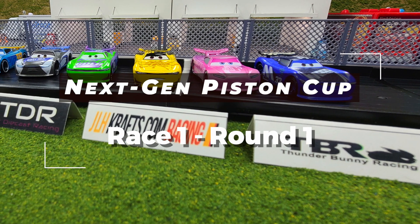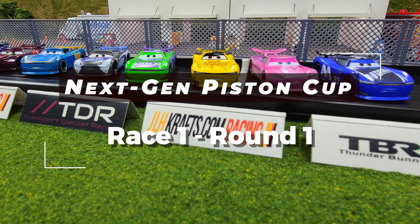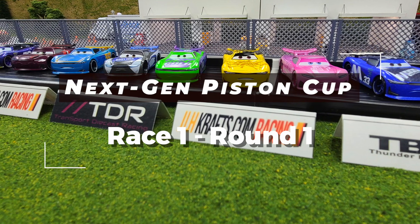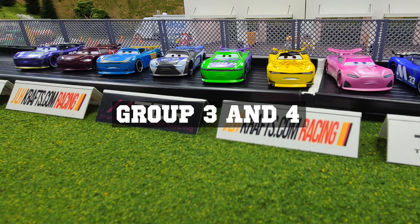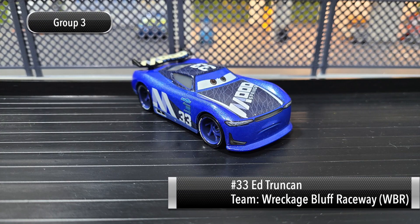Welcome back to Next Gen Diecast. We are here for the 2021 Next Gen Piston Cup, in continuation of round one. Today we'll have groups three and four. Let's go ahead and introduce the drivers for group three.